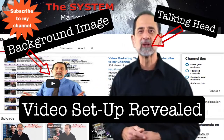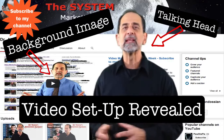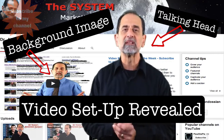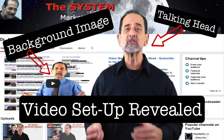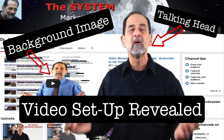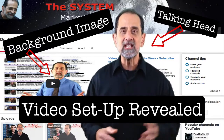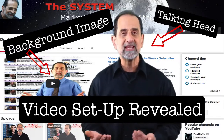Hi, it's Dr. Allen. Today I want to talk to you about my video setup. I can't tell you how many people ask me, what is your video setup like? Video is really the only way to really dominate the search engines these days, and every marketer you know is sending you videos to teach you about that program to get your business.